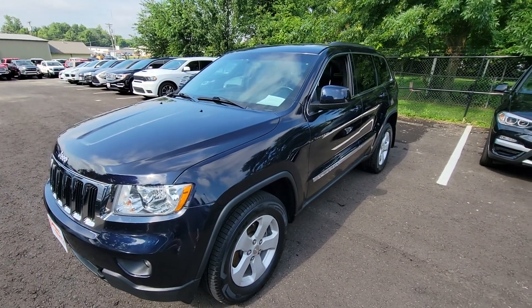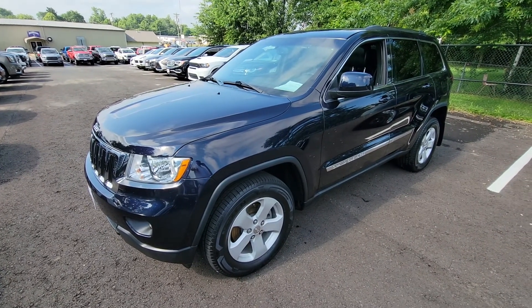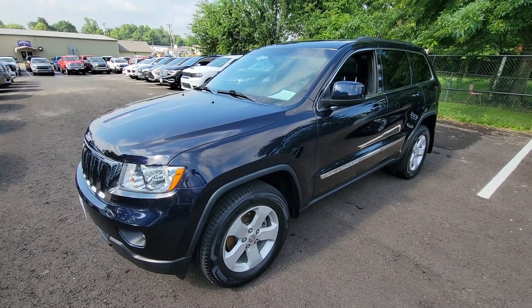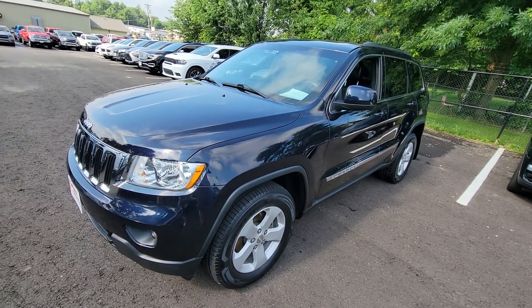Good morning. This is Adam with Perkins Motorplex Direct. I'm going to show you today the 2011 Jeep Grand Cherokee Laredo Edition. Beautiful vehicle — one of my favorites we have on the lot right now.